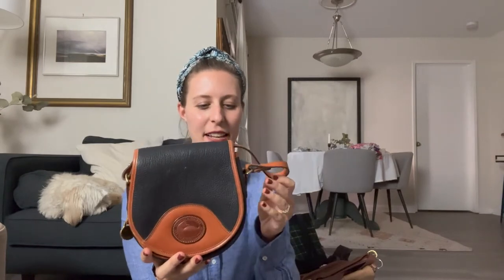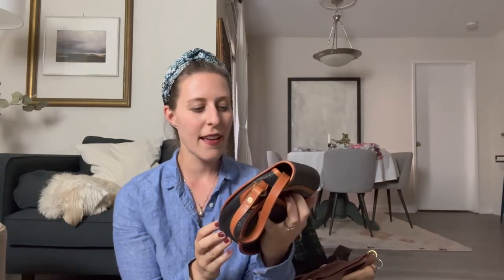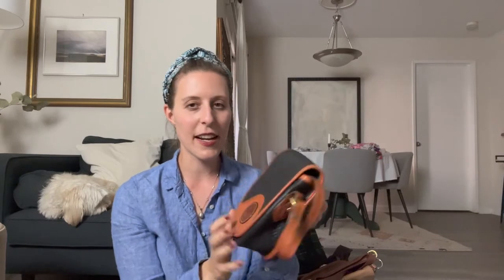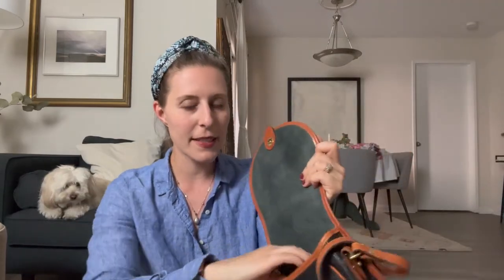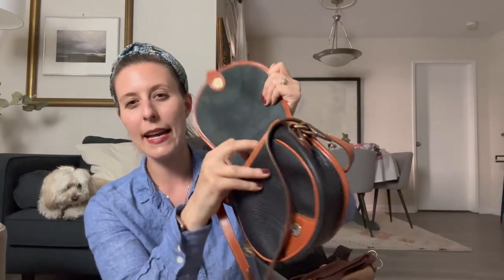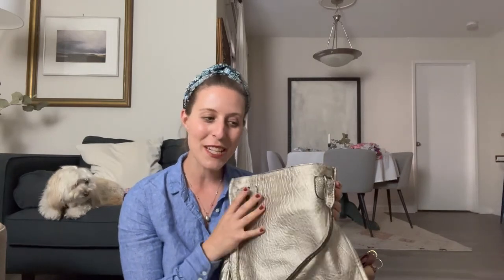I've got this vintage Dooney & Burke in very good condition — it just needs to be cleaned a little bit. It has a strap, one back pocket, and a big center. I think it's a saddle bag style. This is Florentine leather, which means it comes from cows in Switzerland that are raised without fencing or barbed wire so the leather is very soft and has no imperfections because their skin doesn't get damaged.